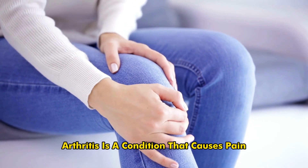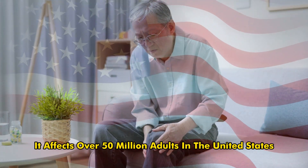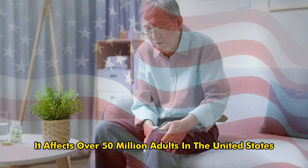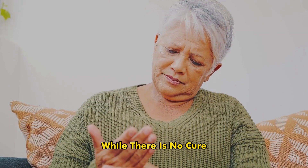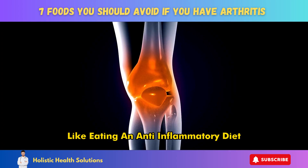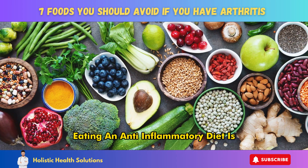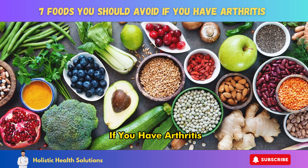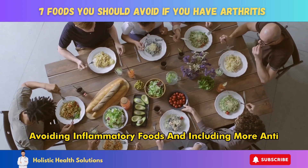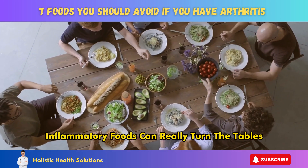Arthritis is a condition that causes pain, swelling, and stiffness in the joints. It affects over 50 million adults in the United States. While there is no cure, certain lifestyle changes like eating an anti-inflammatory diet can help manage arthritis symptoms. Eating an anti-inflammatory diet is one of the best things you can do if you have arthritis.